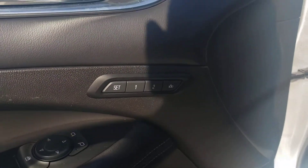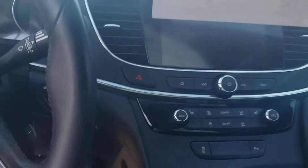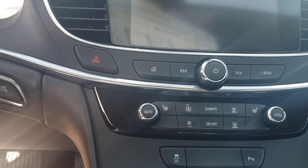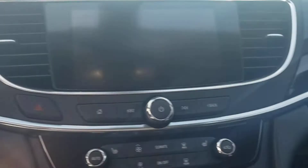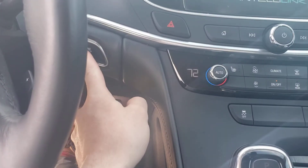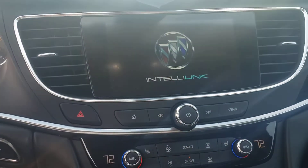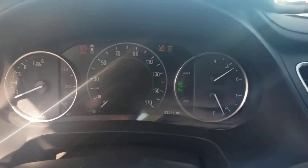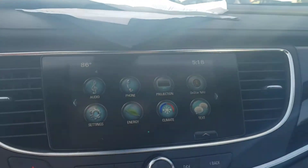10-way power seat on the driver. You've got memory settings for your seats right there. Heated seats with a big, nice display. Push-button start. Very nice displays — everything's digital, digital displays across the board.